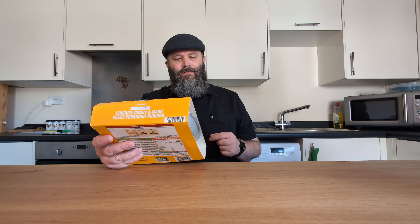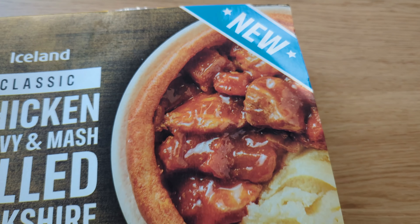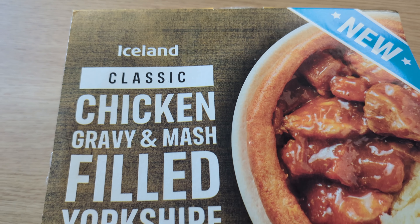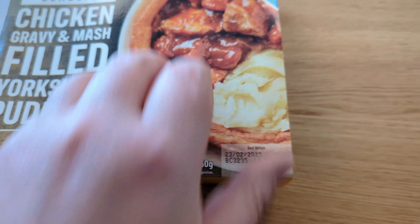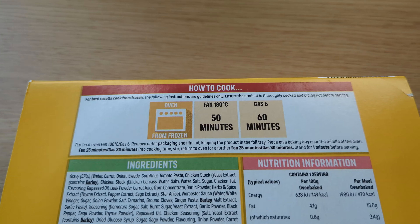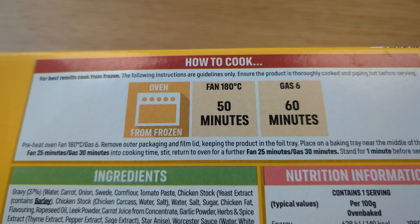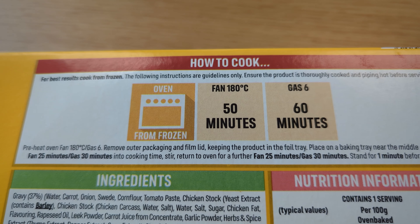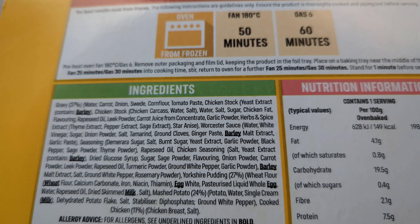We have classic chicken gravy and mash filled Yorkshire pudding. Let's have a closer look. Here is the serving suggestion, which is just the product on a plate. It is 350 grams. Cooking takes quite a while — fan 180, 50 minutes, and you basically stir it halfway through. It is quite a long time to cook.